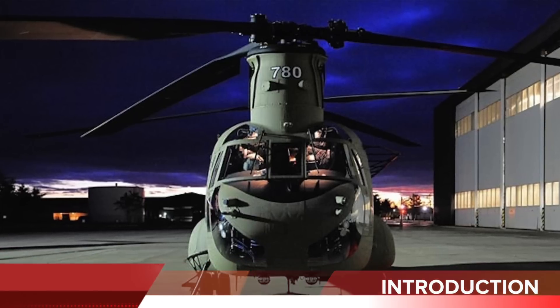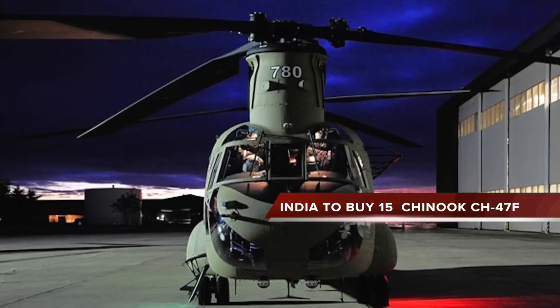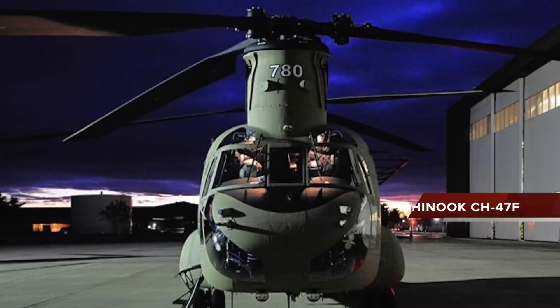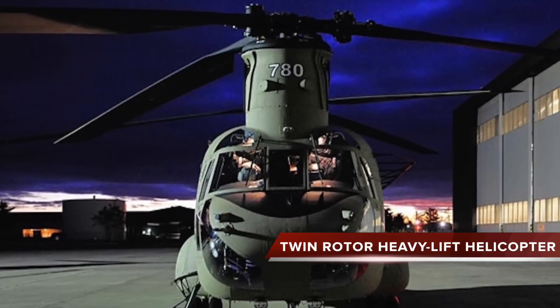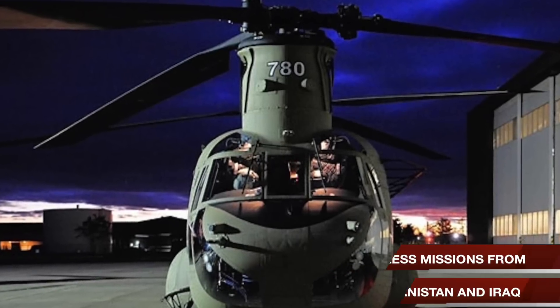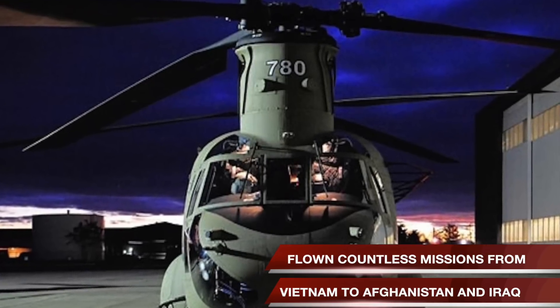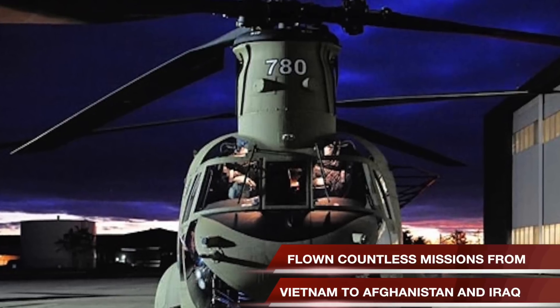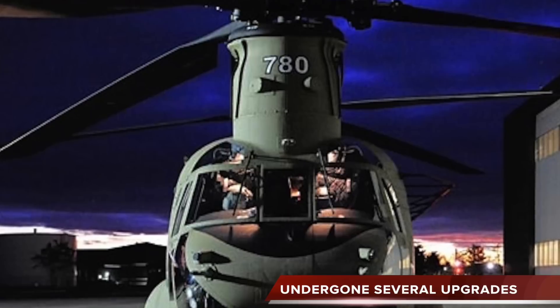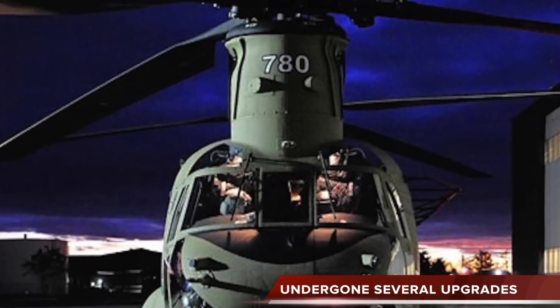India has decided to buy 15 Chinook CH-47F. The iconic twin-rotor heavy lift helicopter is a battle-proven machine that has flown countless missions into war zones from Vietnam to Afghanistan and Iraq. While the original Chinook first flew in 1962, it has undergone several upgrades and is now one of the most modern heavy lift choppers in the world.